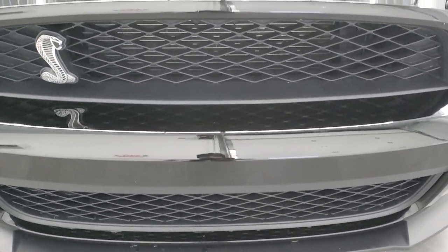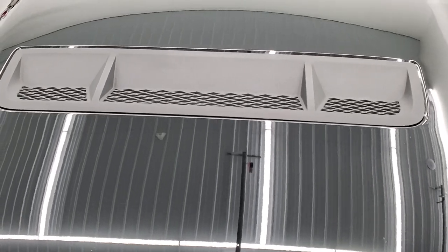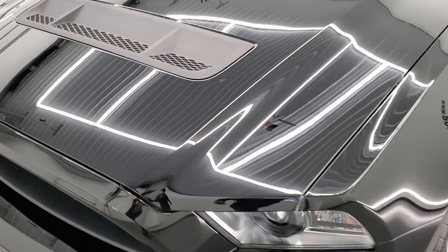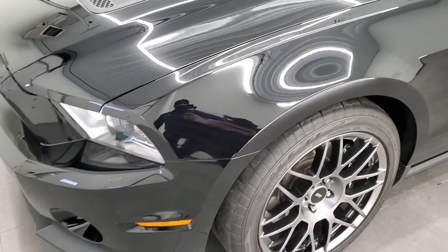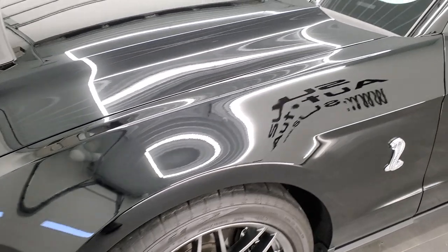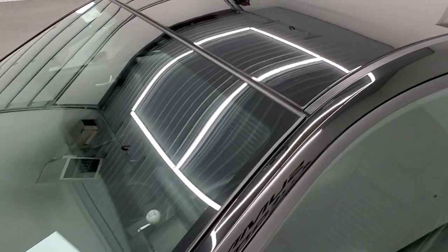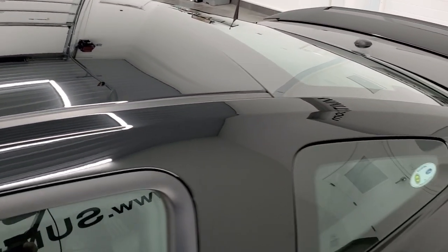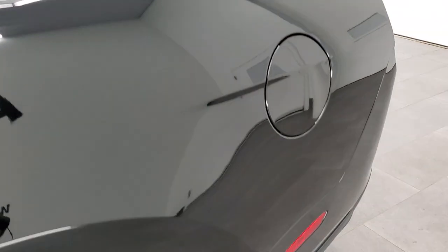We're going to go inside, under the hood, start it up and of course go all the way around in this video. Black clear coat is the color and we shoot all of our videos in 1080p, 60 frames per second, so if you have HD capabilities on your computer, tablet, smartphone or television, I highly recommend turning them on right now because it is your best way to check out the quality, condition and options of the car before seeing it in person.